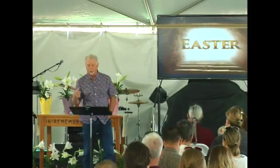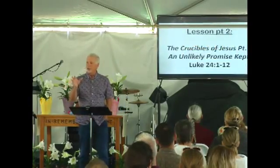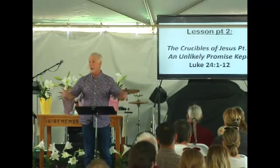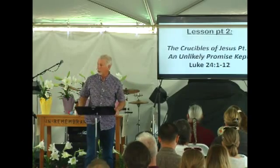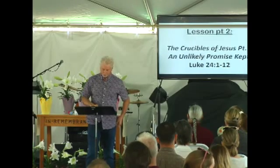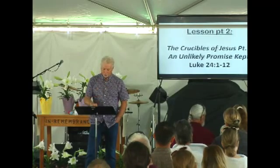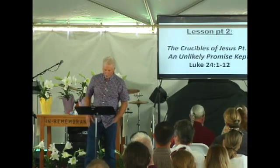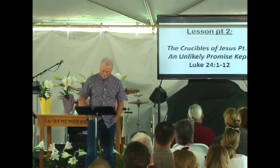This morning I want to read from Luke's resurrection account and ask: why did Luke write this, what point was he trying to make, and what difference does it make for you and I today? Why are you here today? It's a nice day, could be doing a lot of things. So let's go to Luke chapter 24.